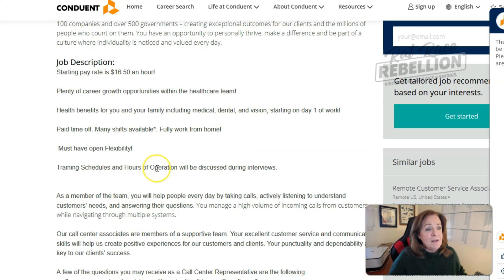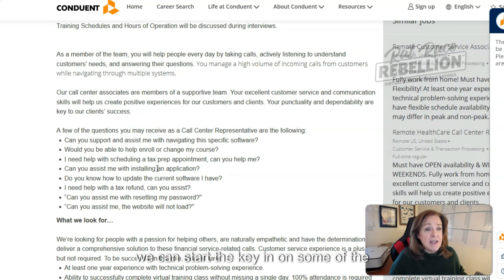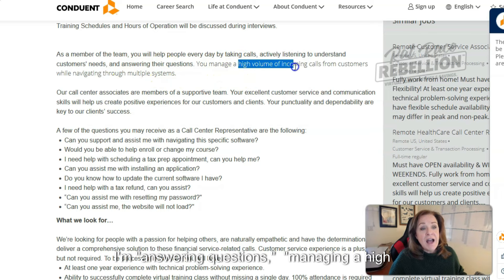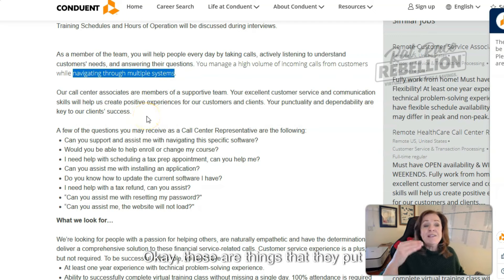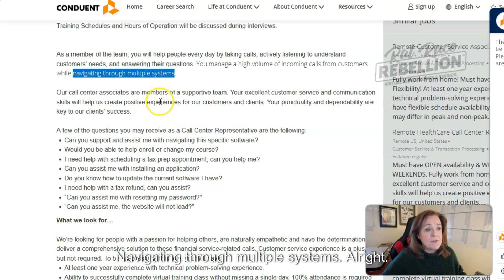Conduent just posted this job for a remote customer service associate. If we scroll down, we can start to key in on some of the things they've said. Active listening, answering questions, managing a high volume of incoming calls, navigating through multiple systems — these are things they put toward the top. So we're noting: active listening skills, managing a high volume of incoming calls, navigating through multiple systems.